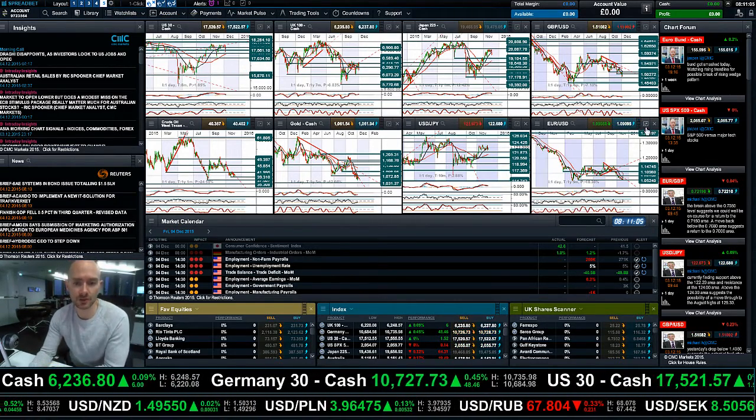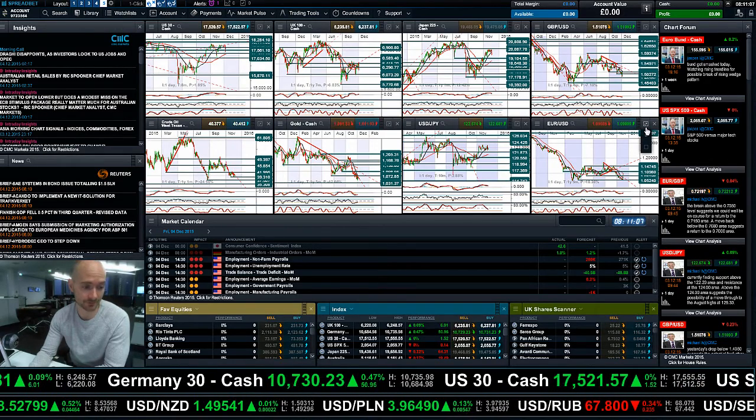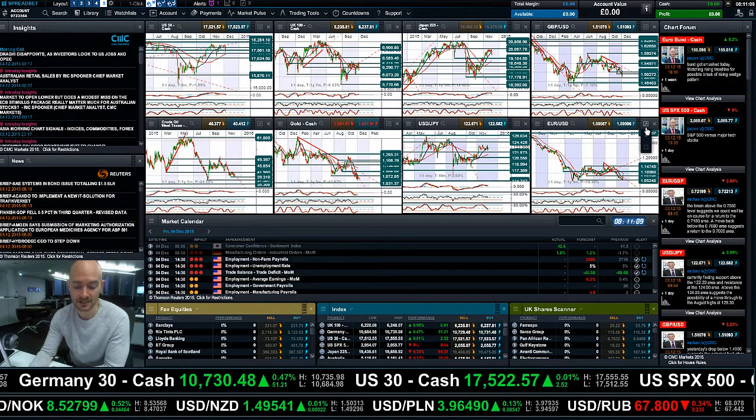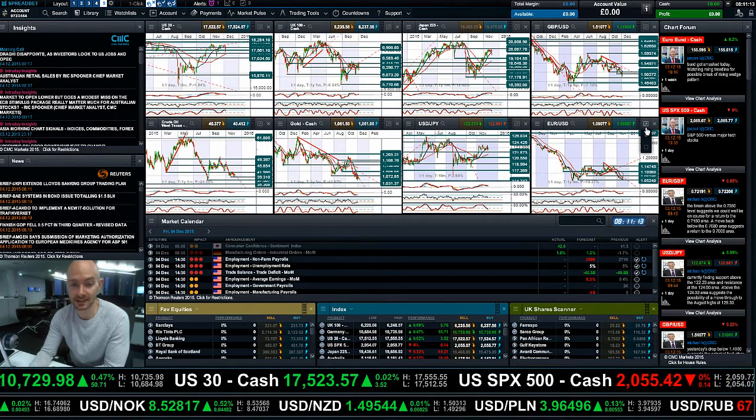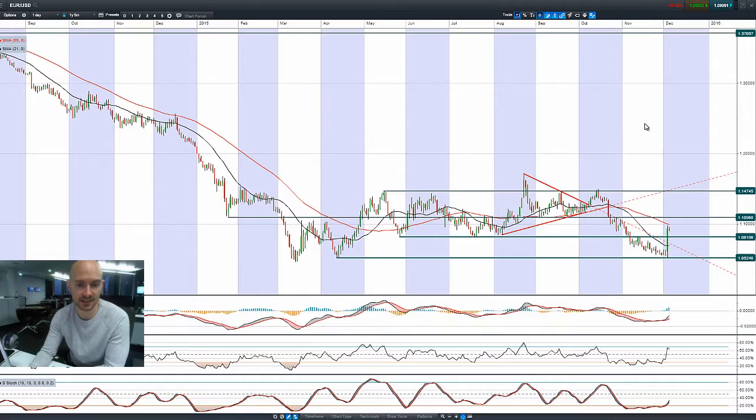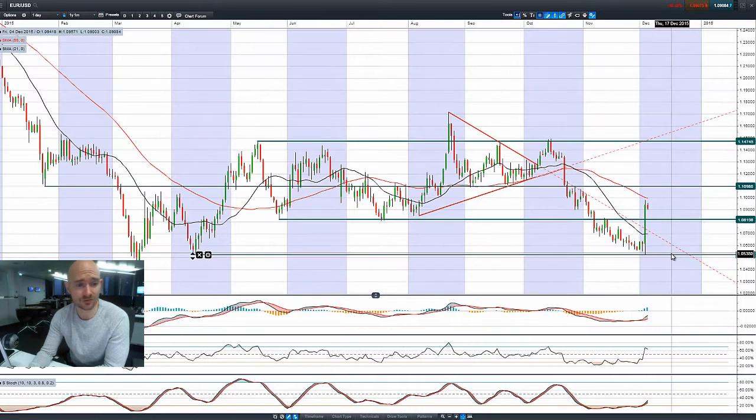Finishing up with EURUSD and GBPUSD — today is non-farm payrolls day. It's probably had a little bit of its excitement taken out of it because everybody was waiting for the ECB yesterday. It promises to be a very interesting couple of days; it's been crazy for the markets. Look at this move on EURUSD — you've not seen a candle like this for seven years, so that is something pretty special.